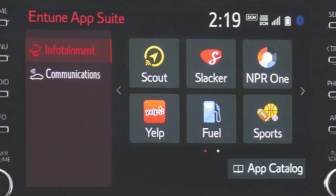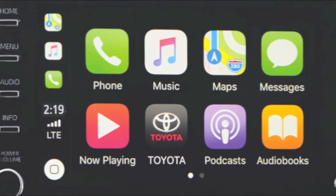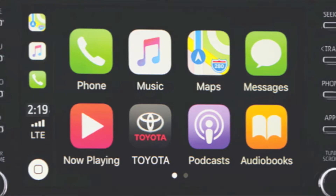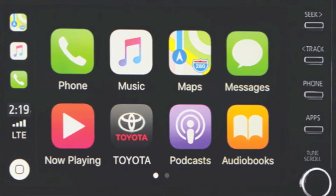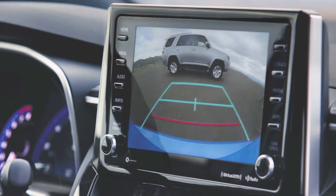Apple CarPlay: the Corolla hatchback offers Apple CarPlay support as a standard feature. Connect your compatible iPhone and get directions, make calls, send and receive messages, and listen to your own playlist — with your voice through Siri and the 8-inch touchscreen — all while maintaining focus on your drive. Backup camera: when reversing, the multimedia touchscreen displays a crystal clear image of what's behind you.